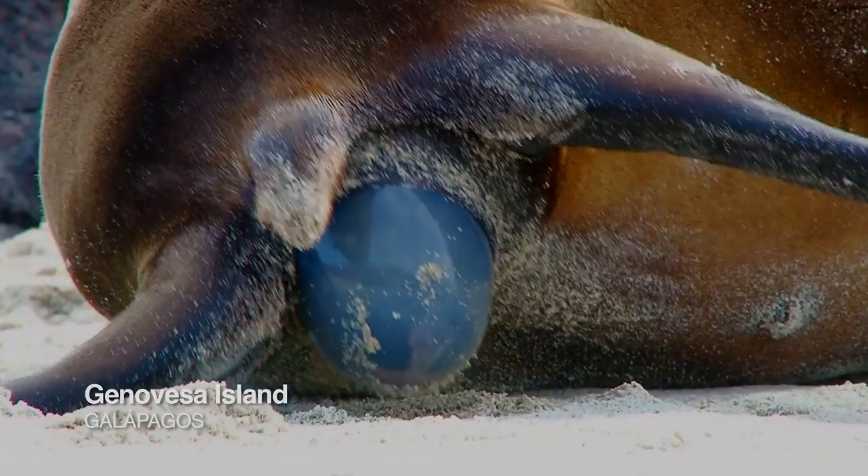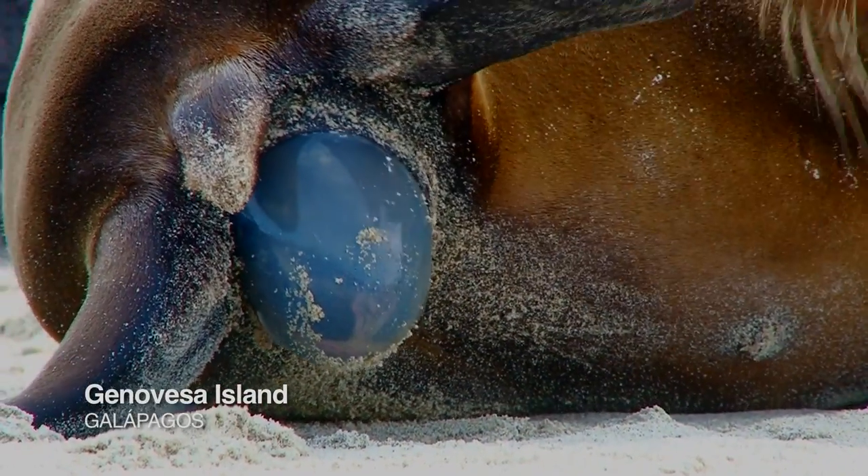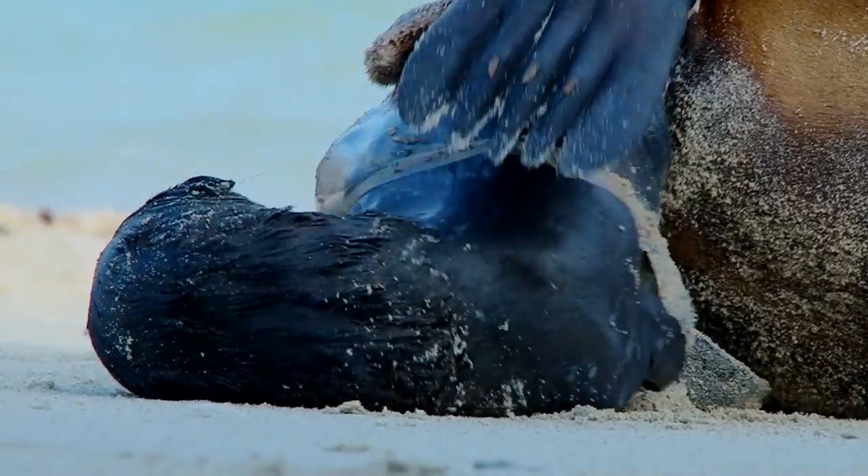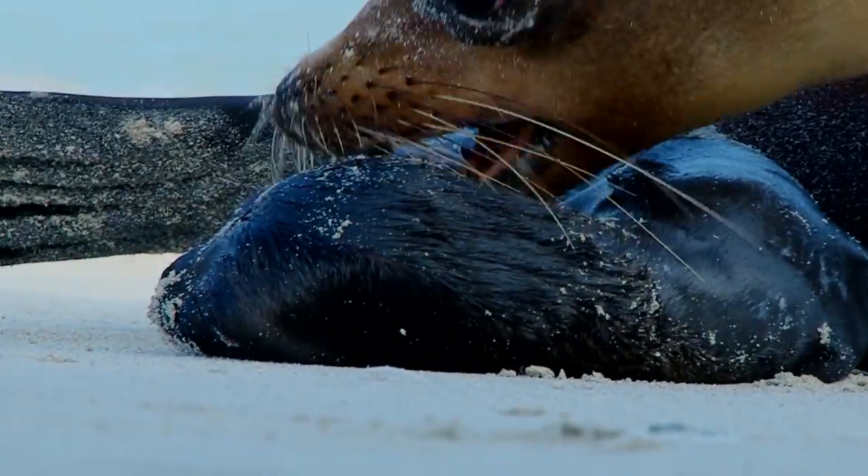We just witnessed a sea lion coming on shore in labor, and we got to watch the birth of a new little sea lion. To see this in real life is unbelievable.